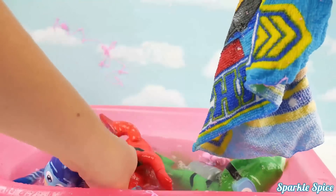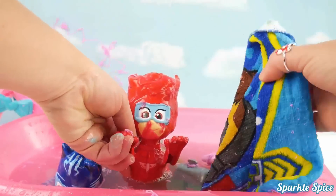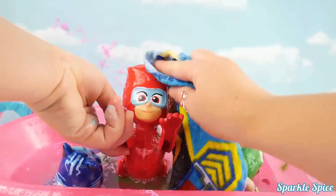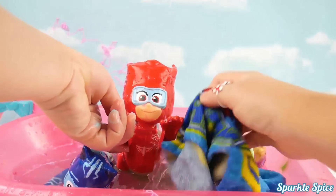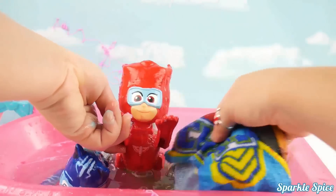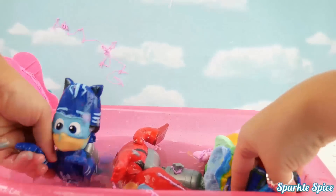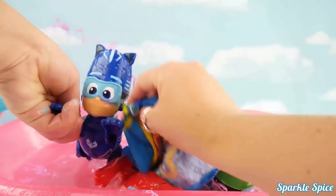Okay Owlette, are you ready to get cleaned up? You still have a lot of bath paint on your face. Let's wipe off your mouth. There we go, that's starting to look better. Alright, time to rinse. And finally Catboy, we can't forget him. Let's get cleaned up Catboy.